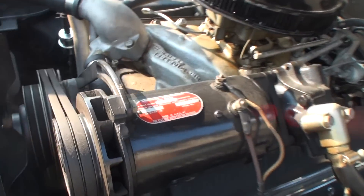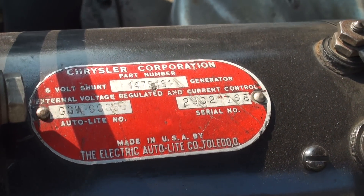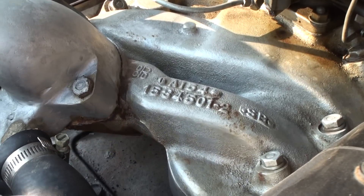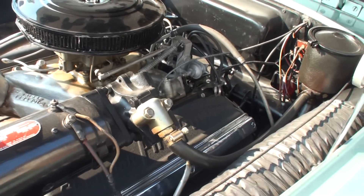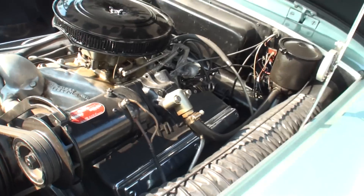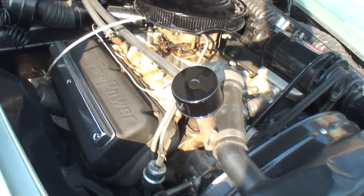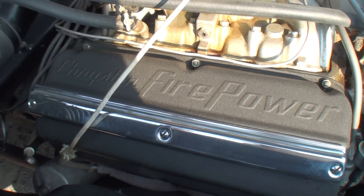They hopped it up at the factory with a cam and other little features to make it go kind of fast. I understand they may have milled the heads and put in bigger valves. So it goes very respectable. We've got Chrysler Firepower on the valve cover, as you can see.